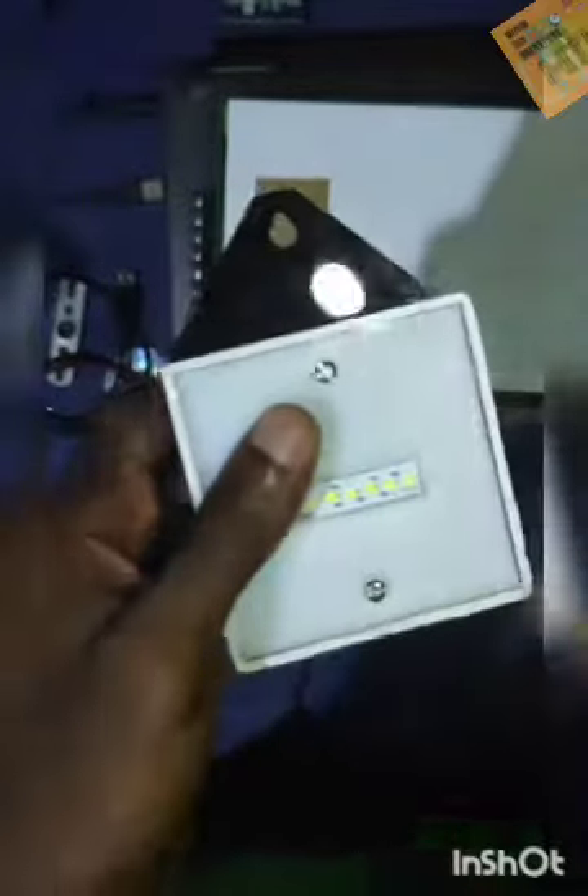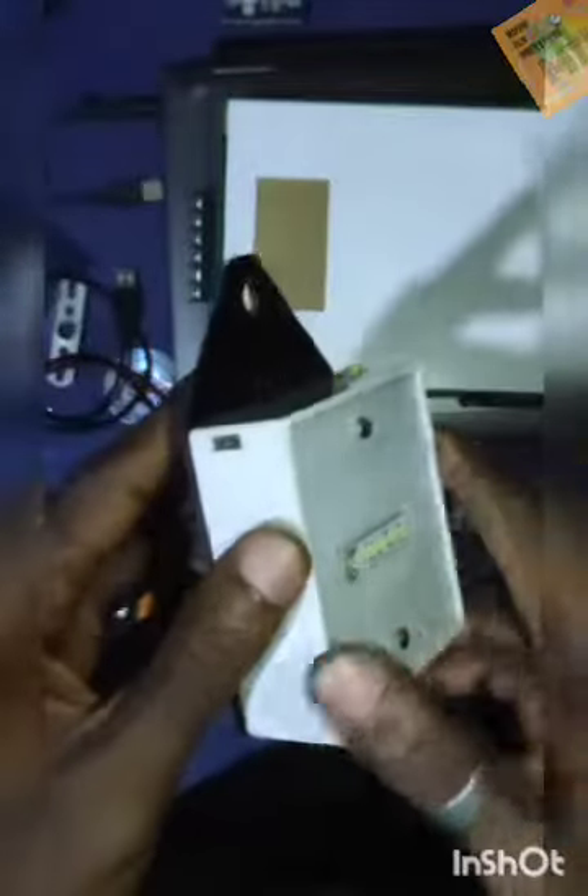This is especially useful since it makes use of lithium batteries. I'm going to look at the charging system to see how the charging process goes.